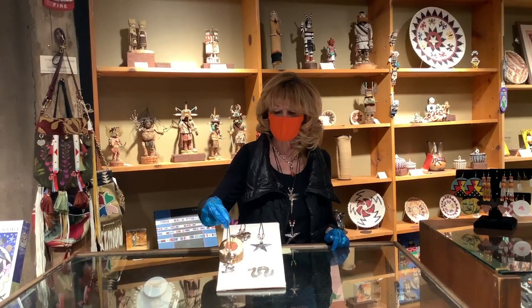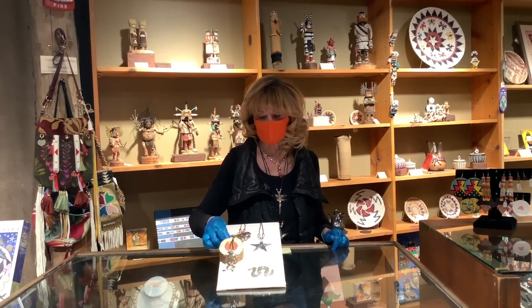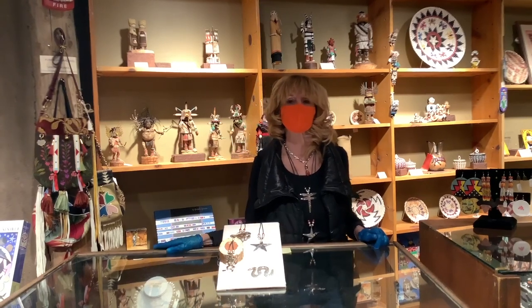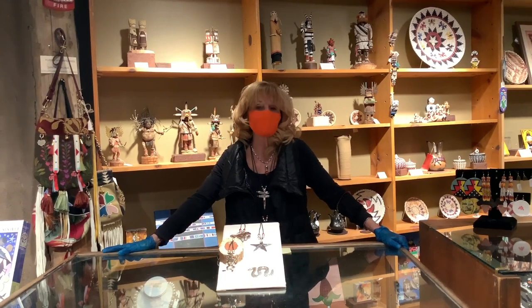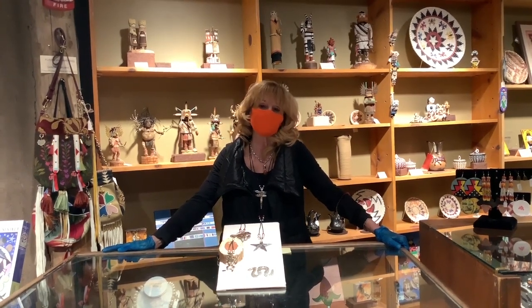None of these are on the website, so if you're interested in any of them, just give us a call at the Trading Post and we can get the information for you. Thank you so much for being with us today and hanging in there together. We'll all be good.